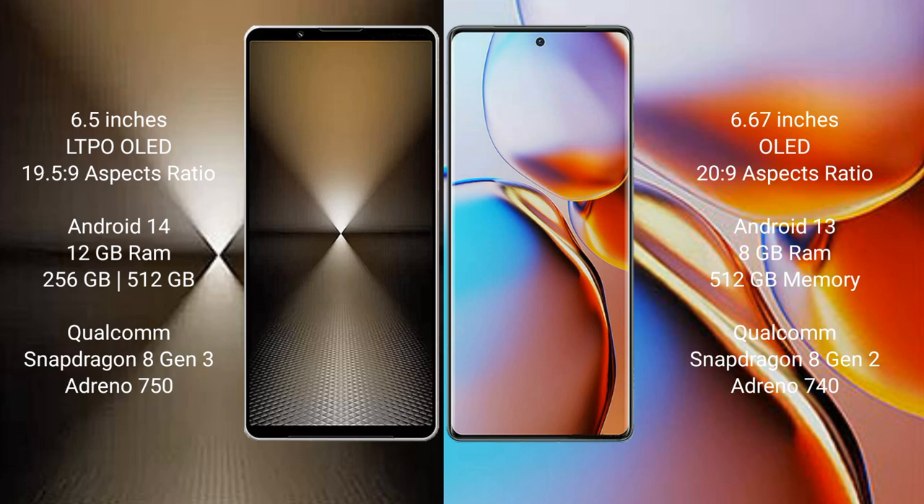The Sony Xperia 1 Mark 6 comes with 12GB RAM and 512GB or 1TB internal storage, powered by the Qualcomm Snapdragon 8 Gen 3 processor with an Adreno 730 GPU. The Motorola Edge Plus comes with 8GB RAM and 512GB internal storage, powered by the Qualcomm Snapdragon 8 Gen 2 processor with an Adreno 740 GPU.